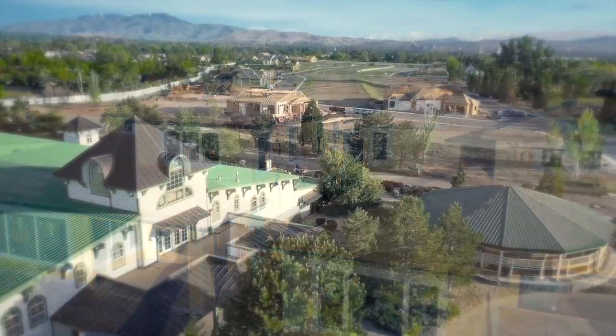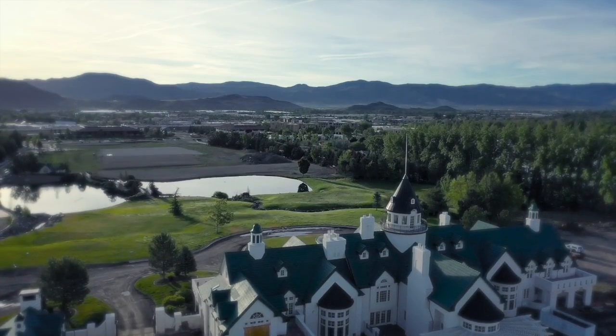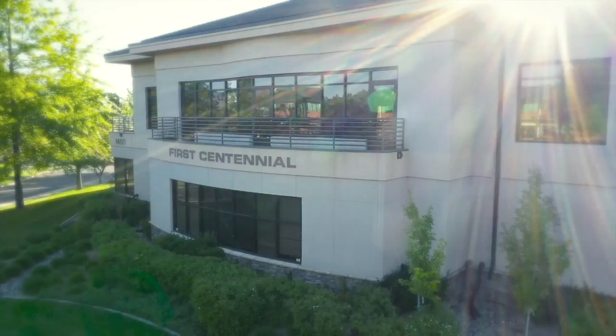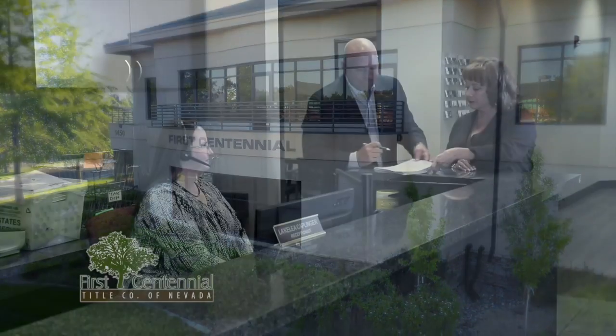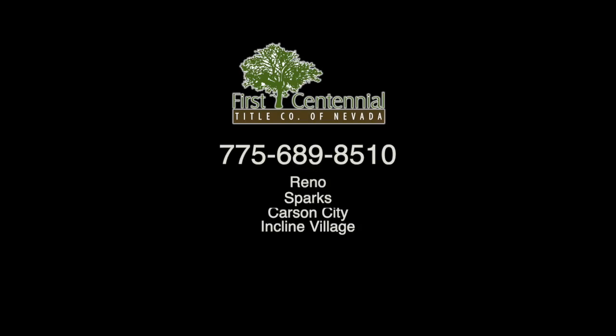Northern Nevada continues to grow and change, and the knowledge of the past can help reach goals in the future. Here at First Centennial Title, we have been a part of Northern Nevada for more than 40 years. Our team has the knowledge and resources to handle all of your title and escrow needs. We're here to help you with your next move. In Northern Nevada, we are your partners in title and escrow. We are First Centennial Title.